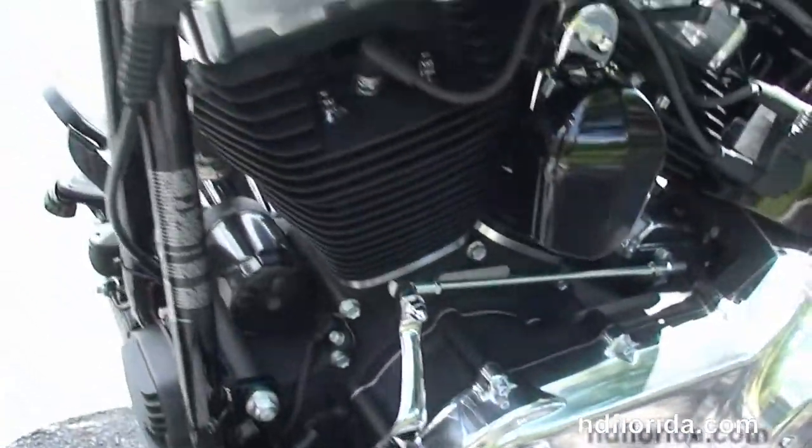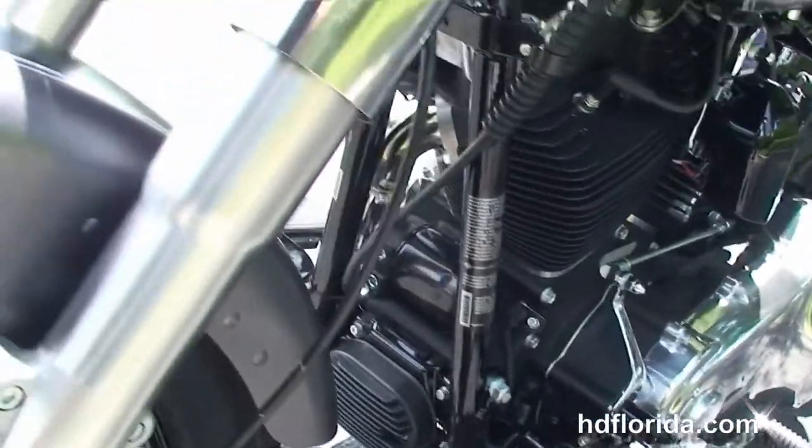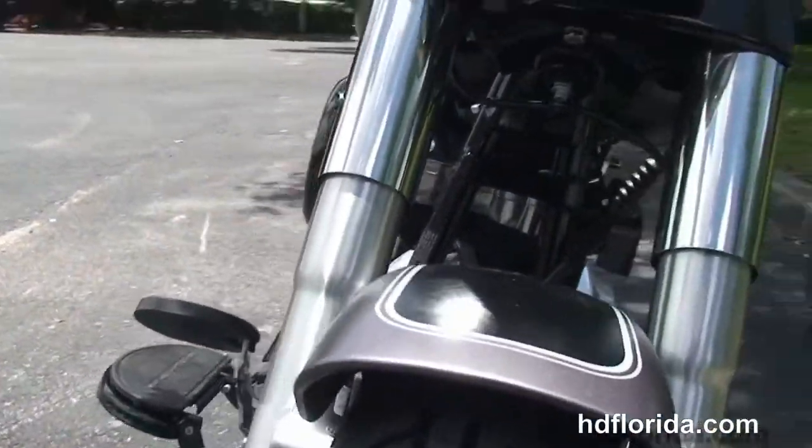Hollywood-style pullback bars with crossbeams. This bike is in charcoal satin and black two-tone paint.